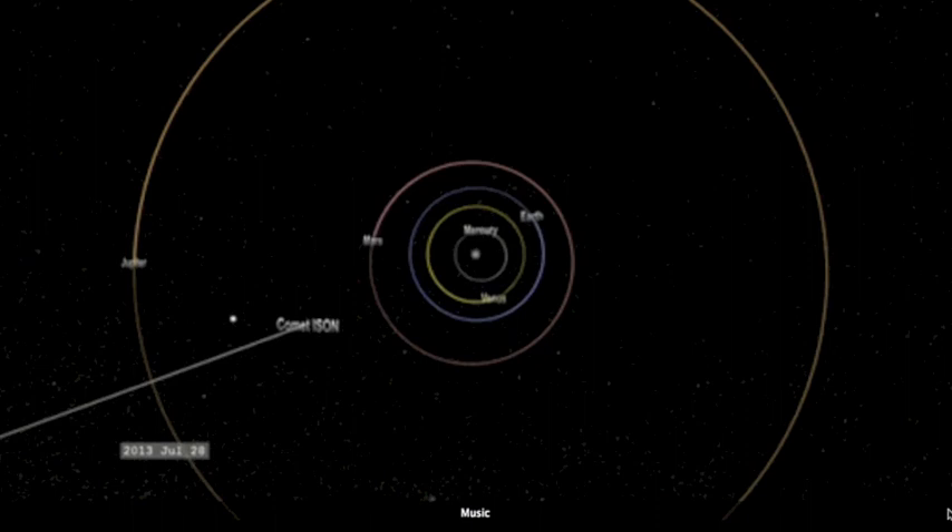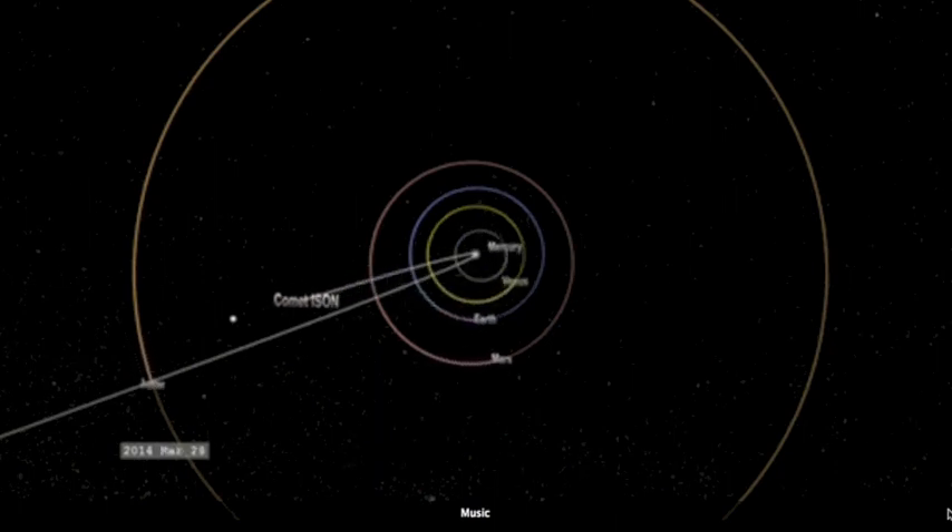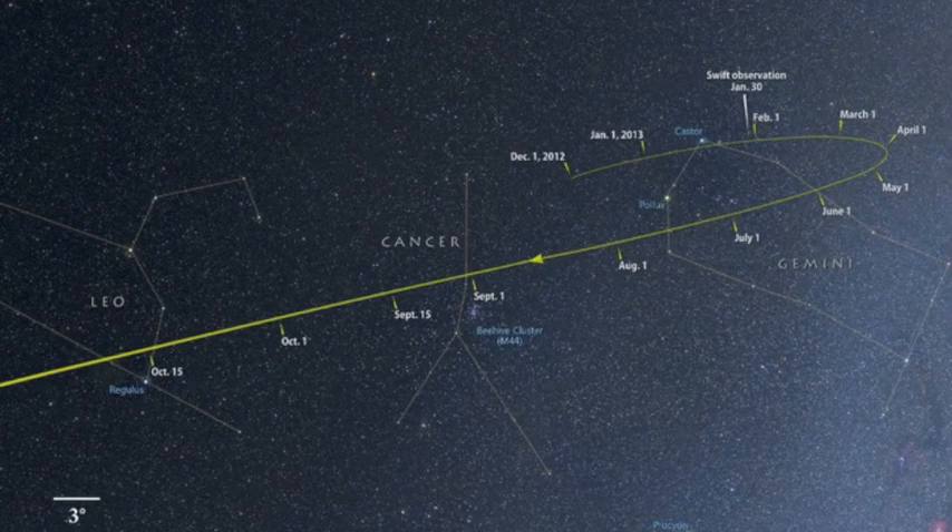All speculation surrounding ISON has been to the contrary, but speculation is moot — we'll have to wait and see. Still no word on my request to NASA regarding visibility of the comet when it smashes through the asteroid belt, as Earth is heliocentrically opposed this summer and without any way to monitor it. Here's the track where it crosses the heavens.